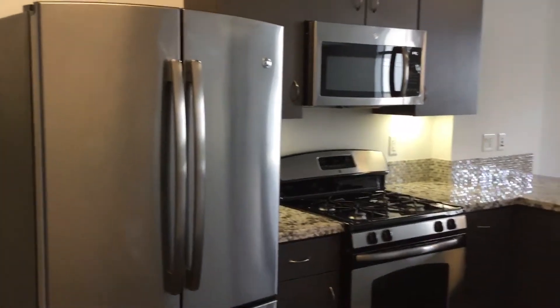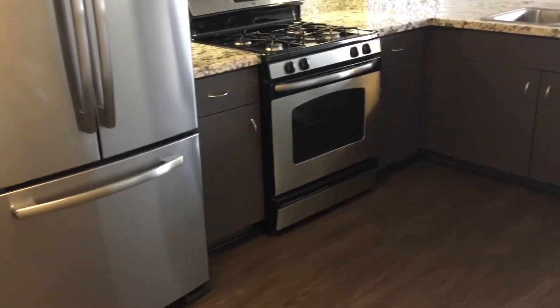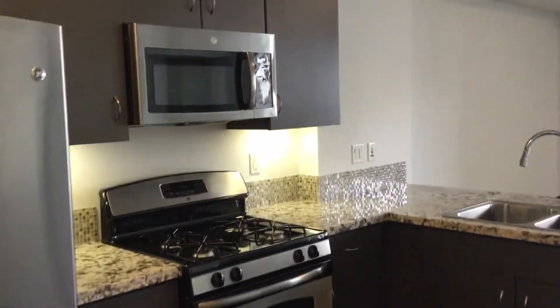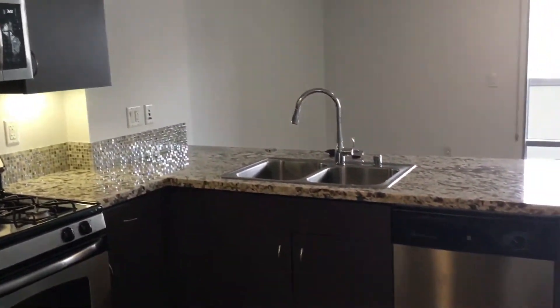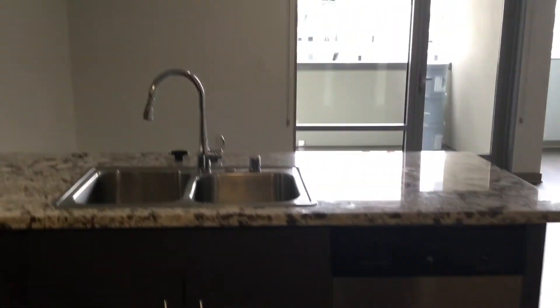You have stainless steel appliances, a three-door refrigerator, granite countertop space, and cabinet space. It's a really, really big, nice-sized kitchen. You have a lot of room downstairs.